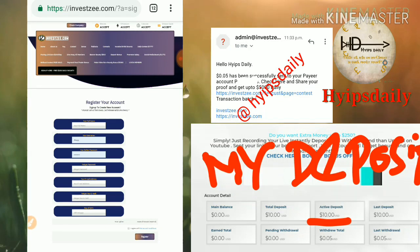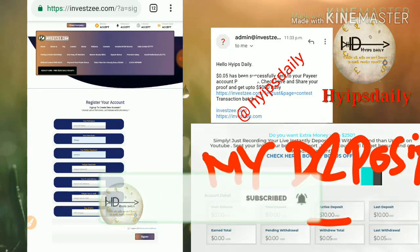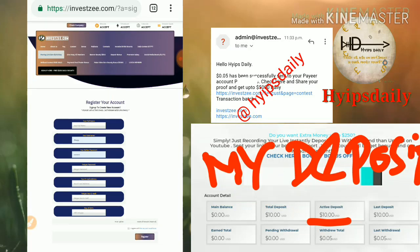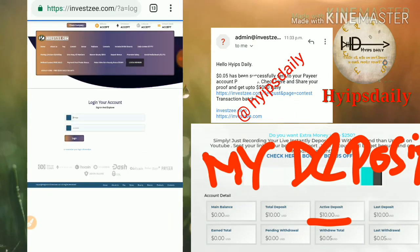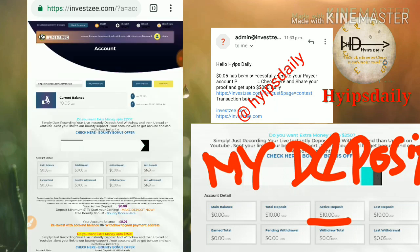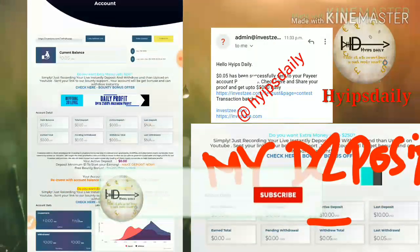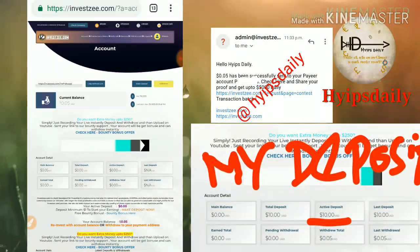After registering your account, just click the Login button to be directed to the site's dashboard. This is what the site's dashboard actually looks like. Now we have to see some other steps — first we have to set our payment details, as we haven't set them yet.